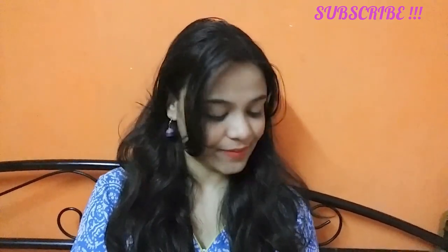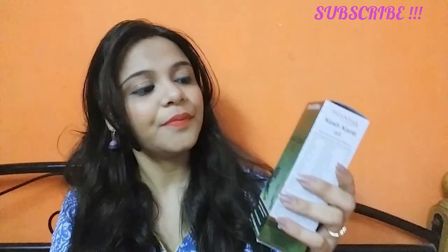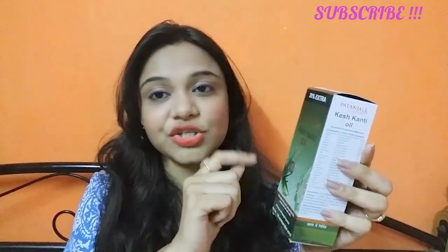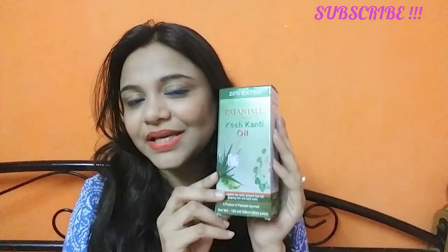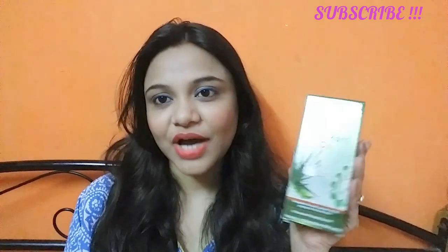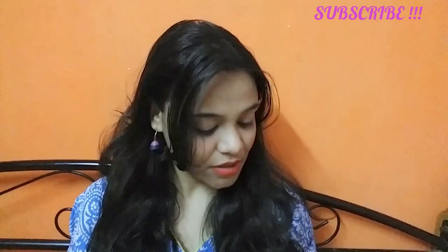So first of all, I got this Kesh Kanti hair oil. This is the Kesh Kanti hair oil from Patanjali. Its price is 130 rupees. I'm not going to review it just yet — I'm going to try it first.